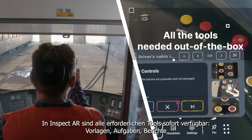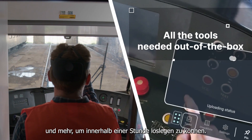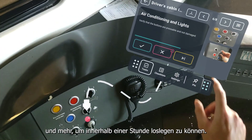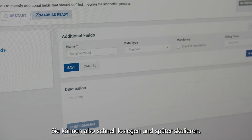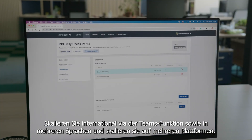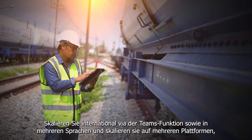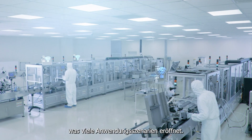InspectAR has all the tools needed out of the box: templates, tasks, reports, and more to get started within an hour. So you start fast and then scale — by using integration connectors to SAP or Microsoft, scaling internationally with team spaces and translations, and scaling to multiple platforms opening up many use case scenarios.